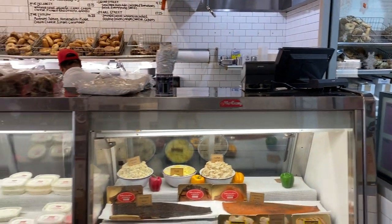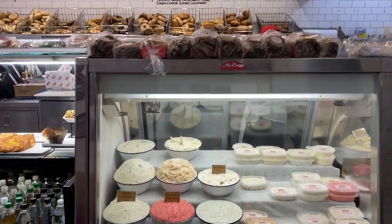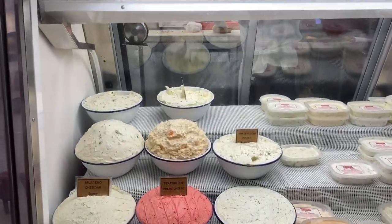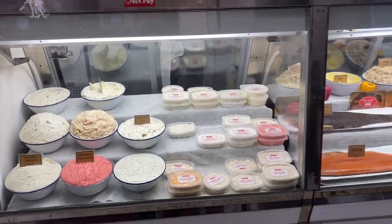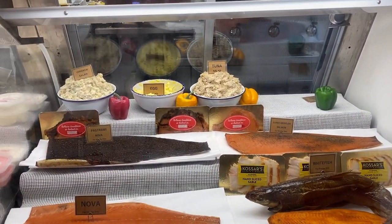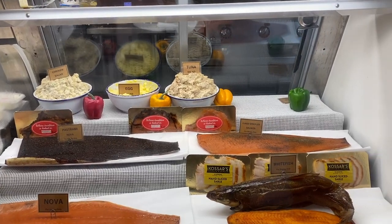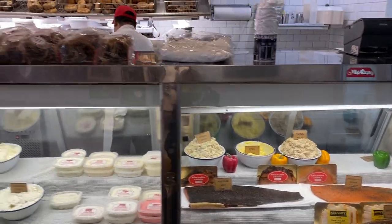They open at 6 a.m. We have many different types of cream cheese to go with your Bialy or bagel, of course. And Nova smoked salmon, Radlox, whitefish — all extra good.